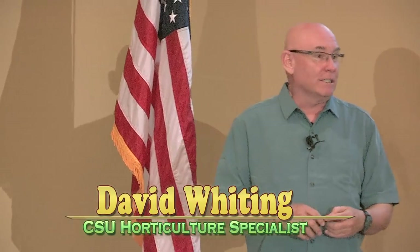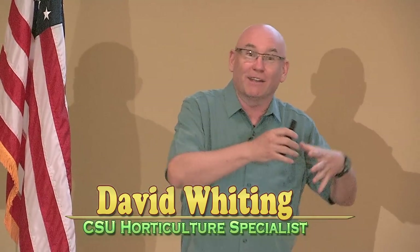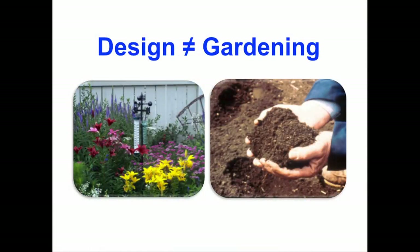One of the first things I want to talk about is that design and gardening are not the same — they are totally separate disciplines. They do overlap, but gardening is an application of science, and landscape design is an application of art. Being a great gardener does not mean you are trained in landscape design, and vice versa.